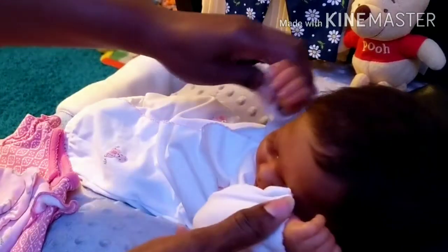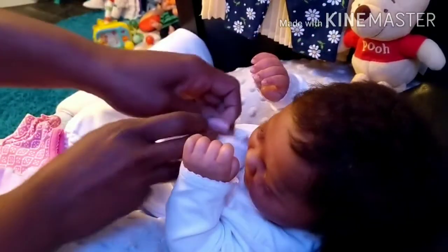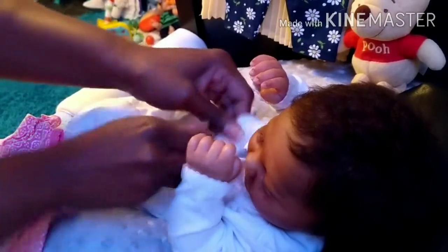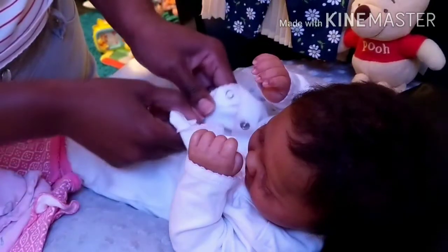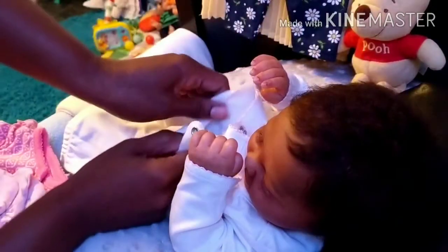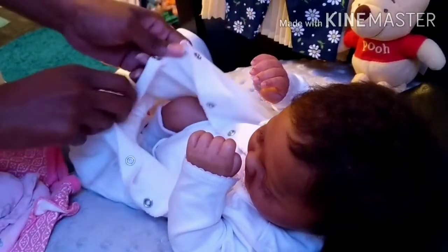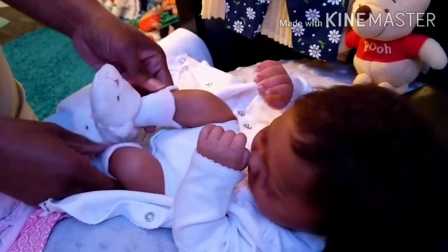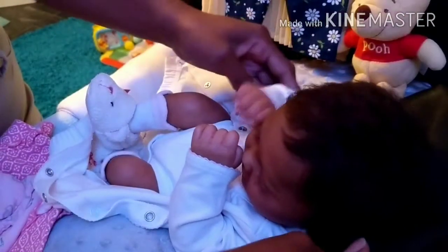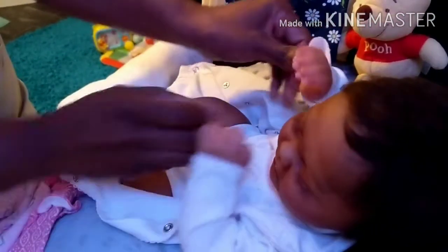She still has on her little outfit that came with her. I just put a little onesie on her and some little slippers. I hope y'all can see it in there. I just think she's so precious.